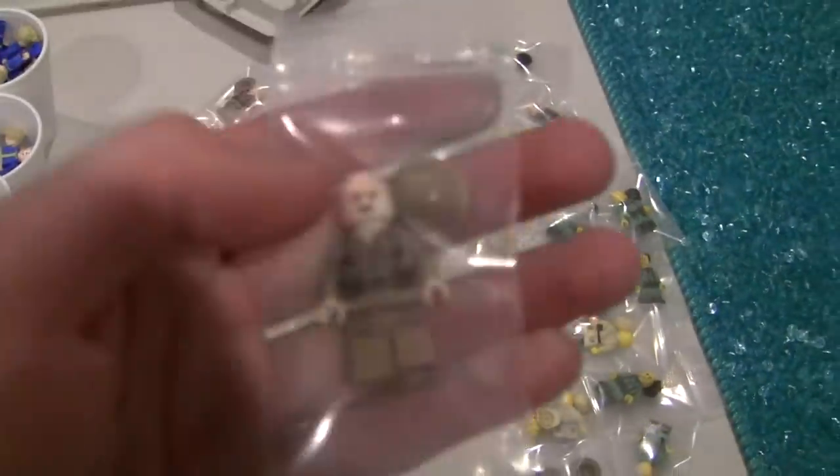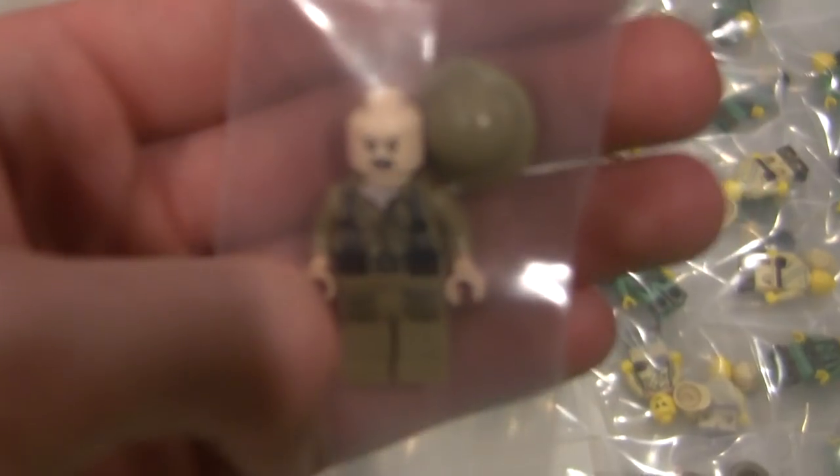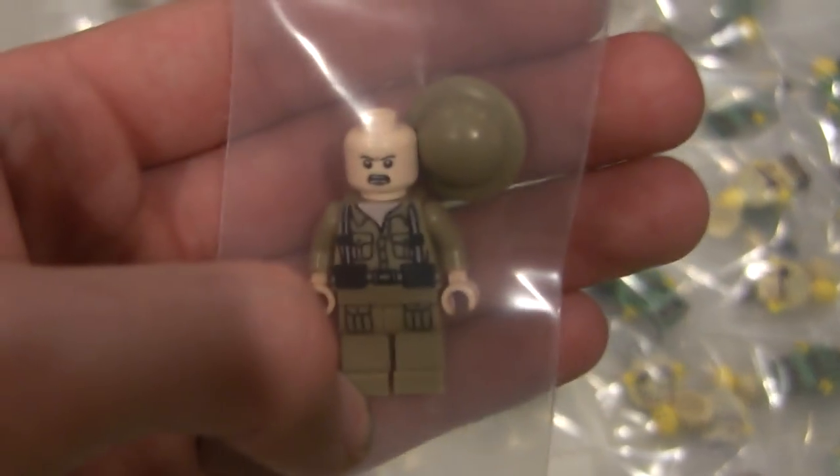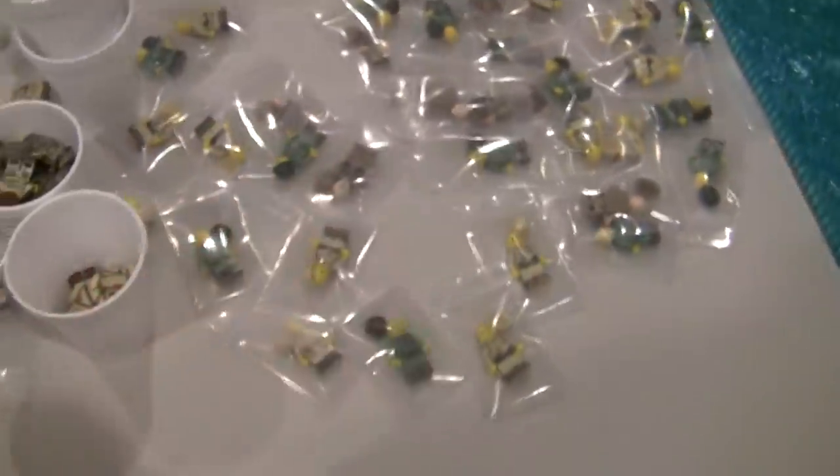And then the World War II British soldiers — this is kind of the army builder version, the cheaper version. This is back in stock. I made I believe 10 of everything here, and then I made 20, maybe 25 of these.